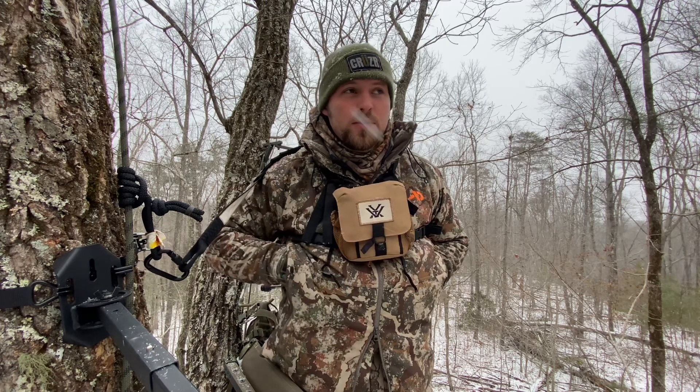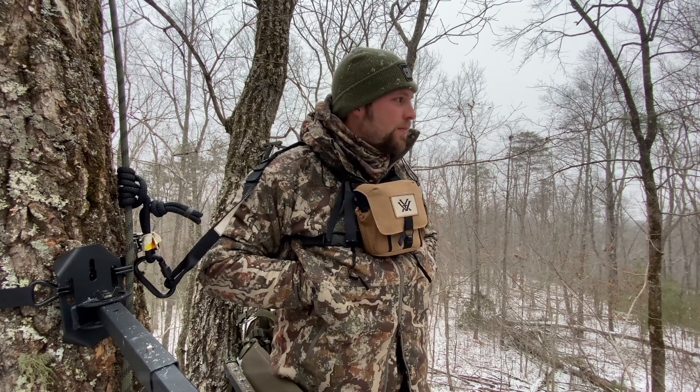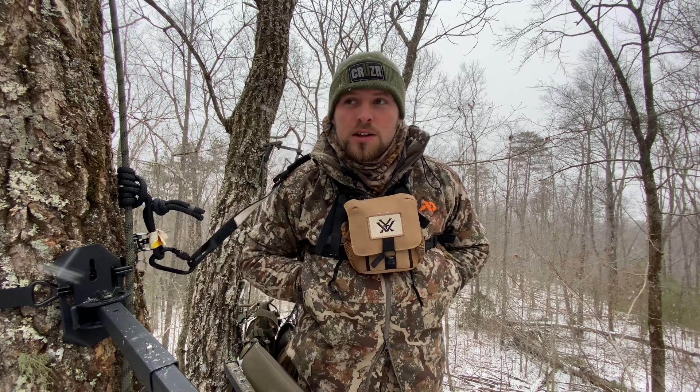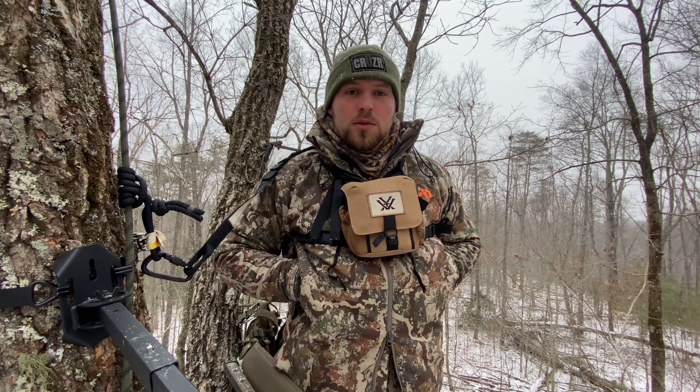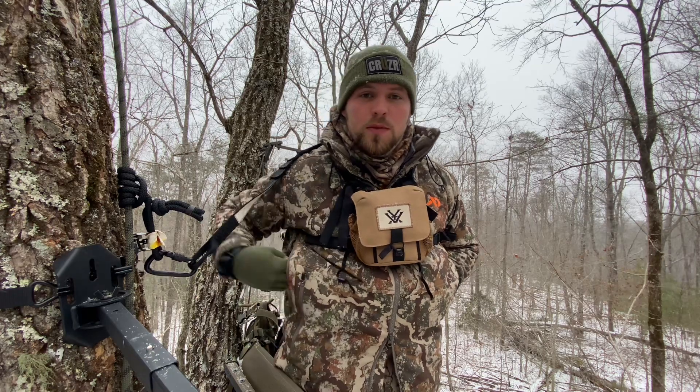I'll put the link in the description below. Like and subscribe, and leave a comment on this video about what you guys wear — and if you wear First Light. If you don't, tell me what you like and what you'd like to see more of on this channel. Hopefully I can get a deer before the end of the season — I've got two weeks left, so fingers crossed it happens tonight. Thanks, y'all.